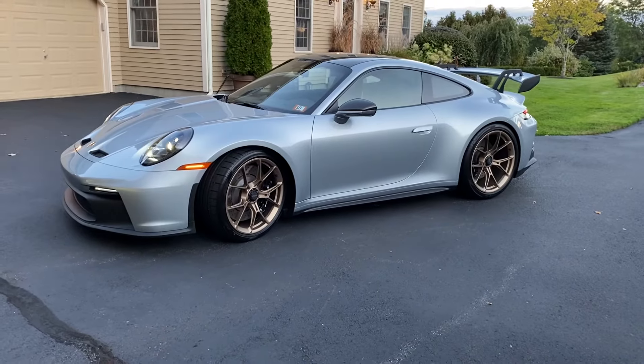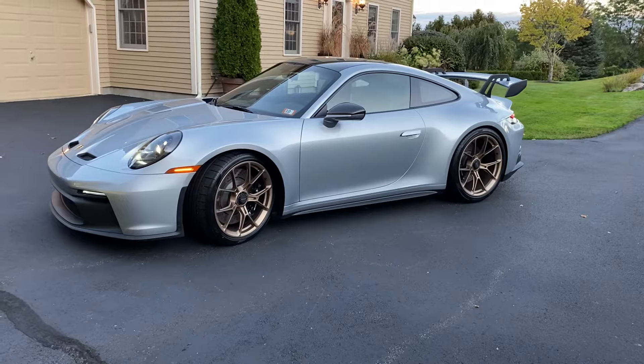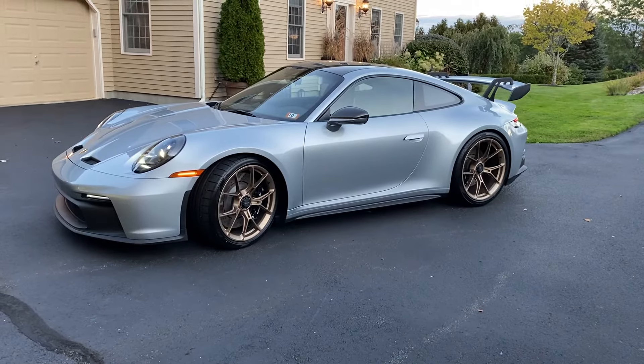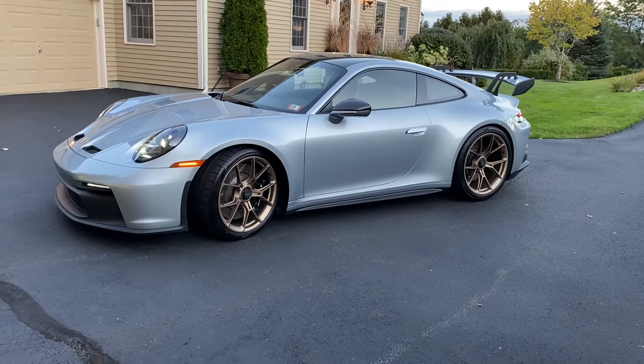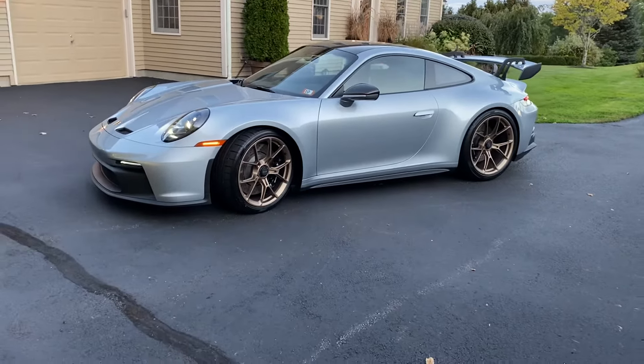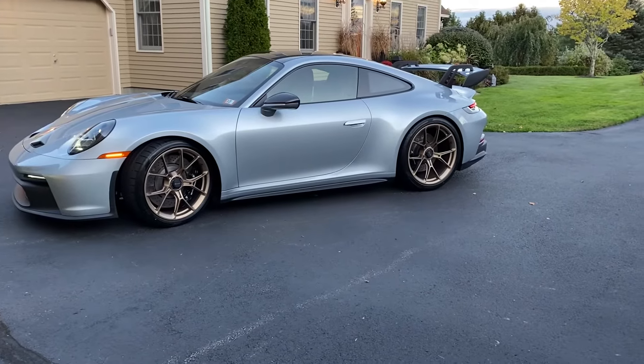It just wants to turn, and the sound is quite a bit different. Both are great, but I would say there's a very different pitch, a different note to the sound on this car, particularly on the interior while you're driving.